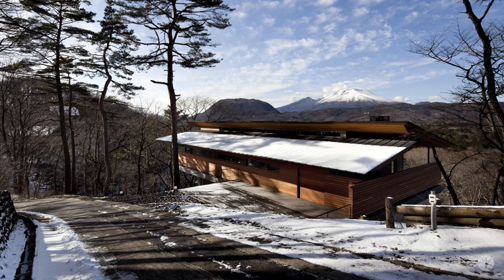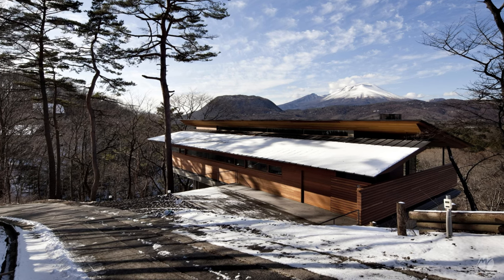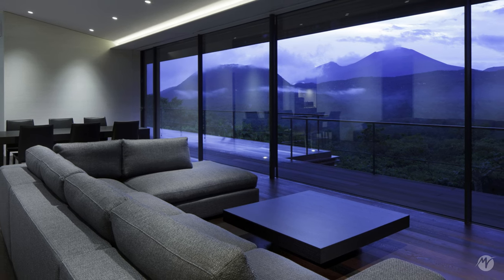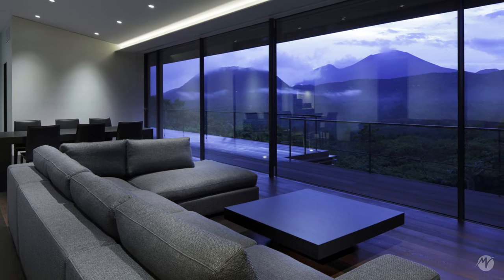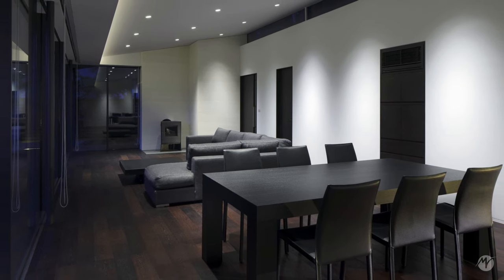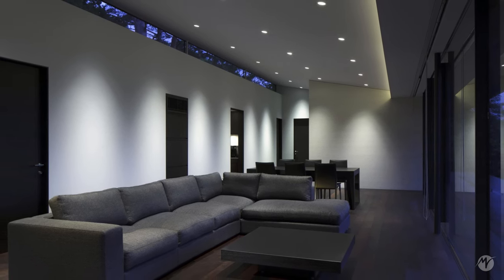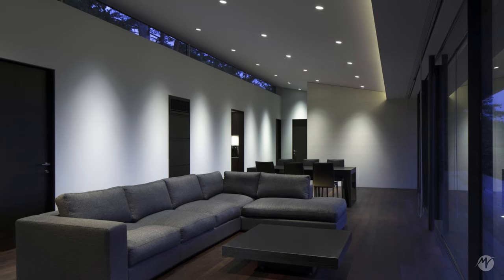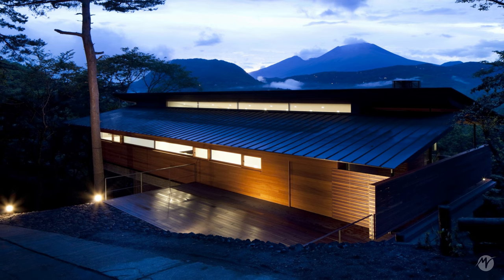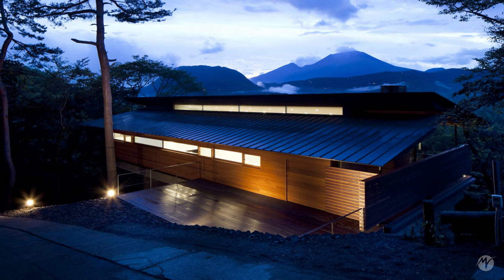Each element of the project has its own story. The house comes to life when each part of it can tell the story of how and why it was conceived in that work. The House on Mount Osama is a residence that offers a peaceful retreat amidst the lush Japanese landscape.